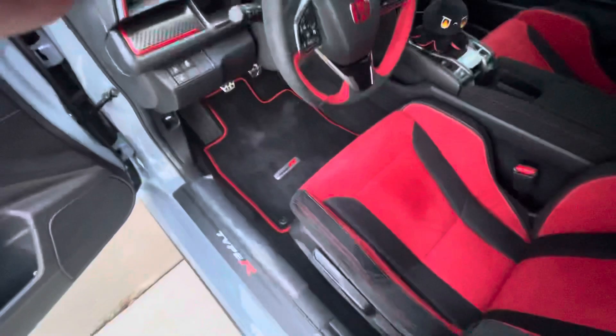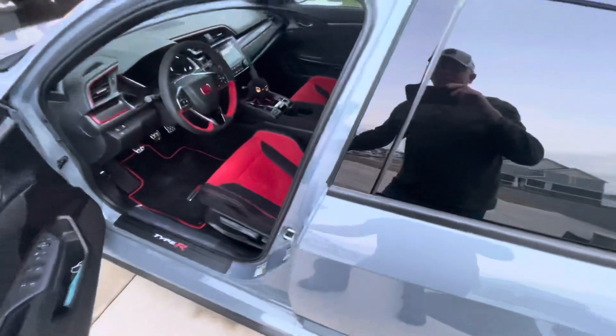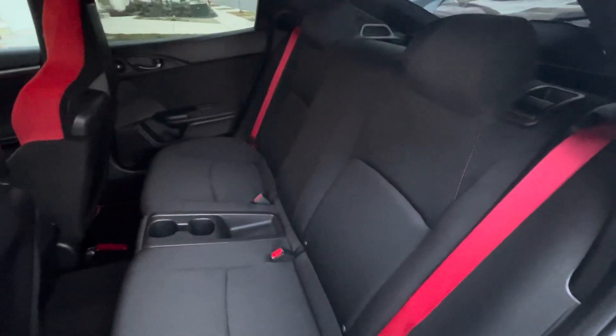I've got about 2,500 miles on it now. I picked it up September 15th, 2021. Gotta love the red seat belts — love them.